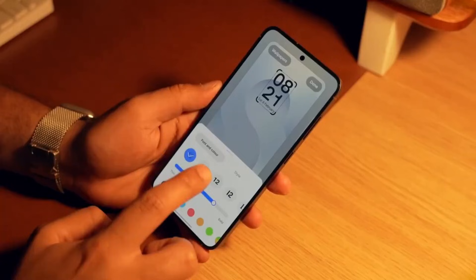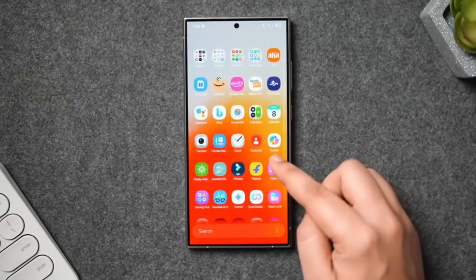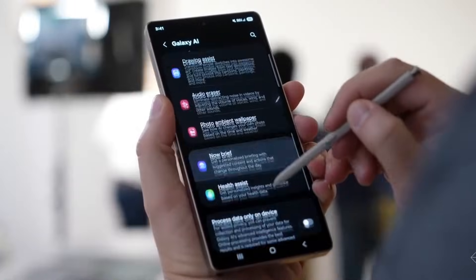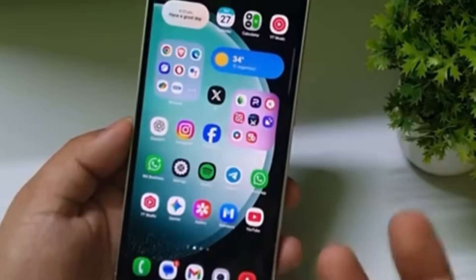You can now record the DeX screen directly, without needing any external apps. And the best part, you get two options: record the full screen, or record only a selected portion. This opens the door for tutorials, productivity walkthroughs, demos, and even content creation straight from your phone.